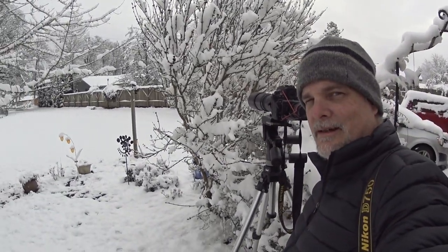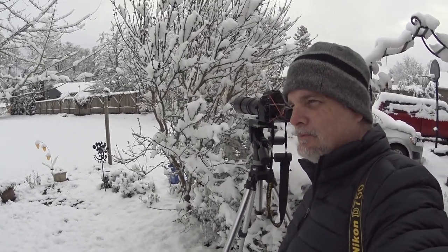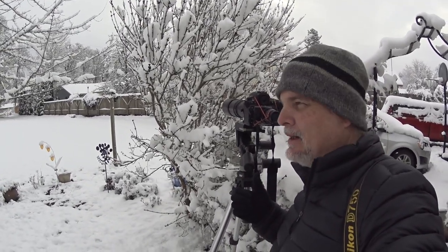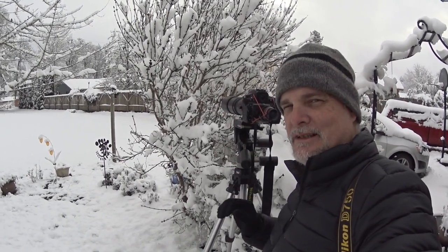I started out using a monopod to be a little more agile and mobile, and now I've gone to using a tripod because they seem to be landing on the same branch quite a bit, making it pretty easy to be more stationary.